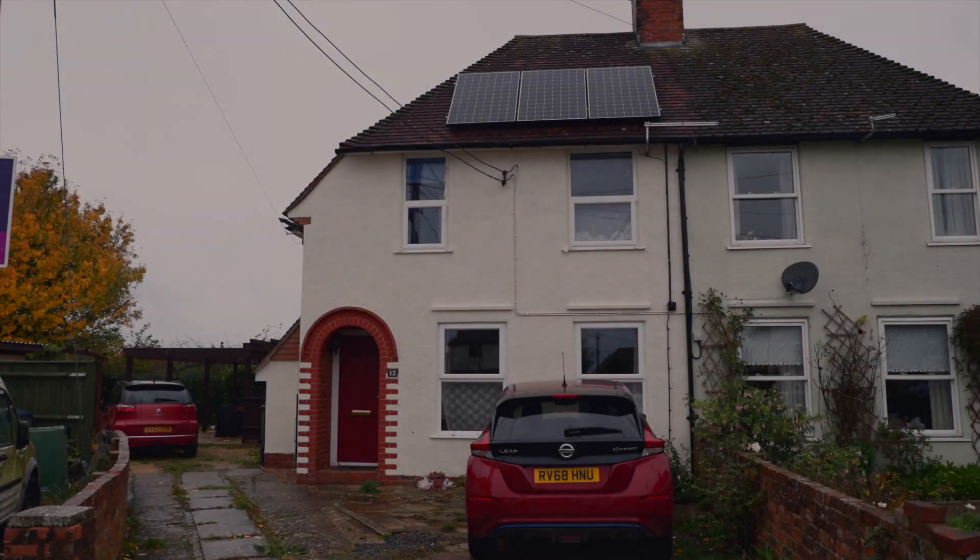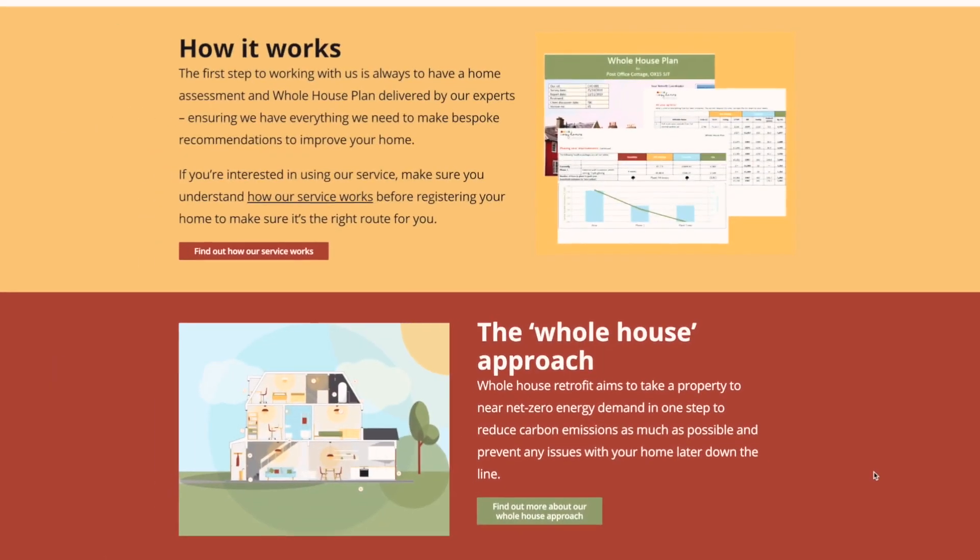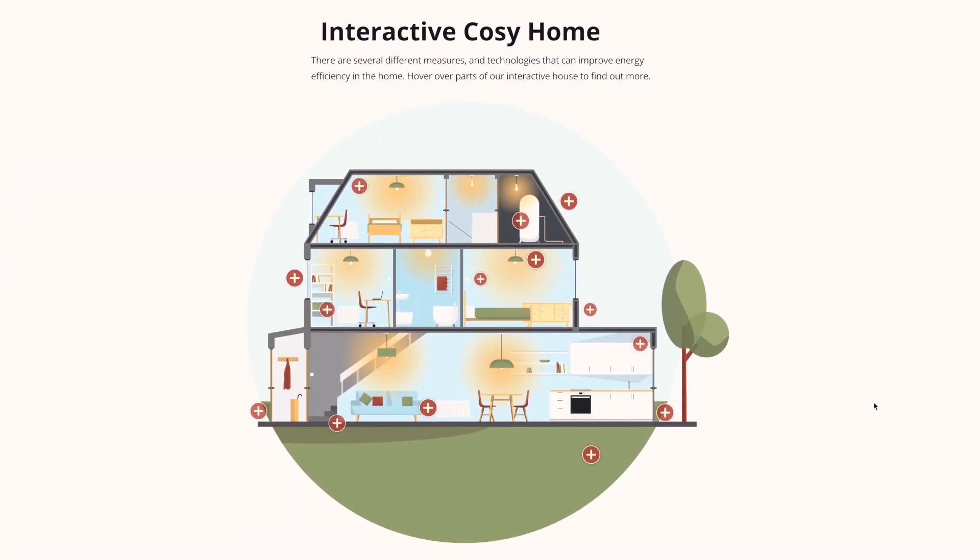Cozy Homes Oxfordshire is all about retrofitting houses to a really high standard. I'd heard about Cozy Homes from a friend of mine, prompting me to have a look at their website and see what options were available.